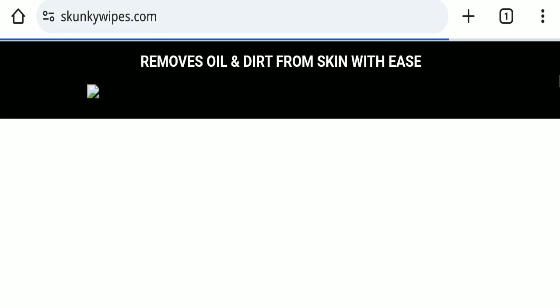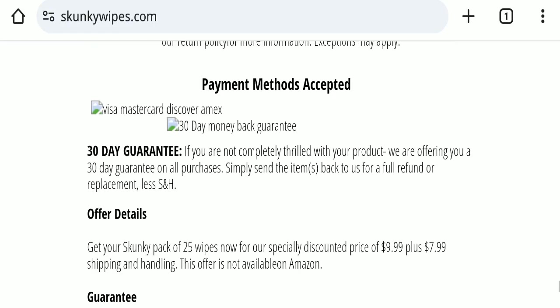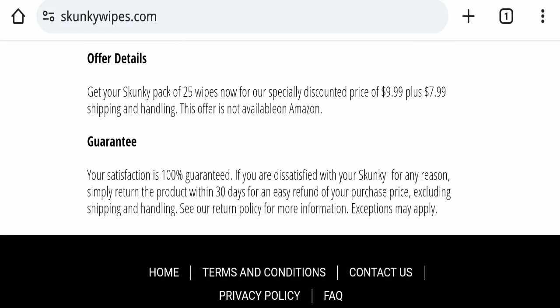Next, we will check the return and refund policy. If we talk about the return and refund policy, you have a total of 30 days to apply for a return or refund. After 30 days you will not be eligible. For return and refund issues, please check our description area where you will find links to help save your money.